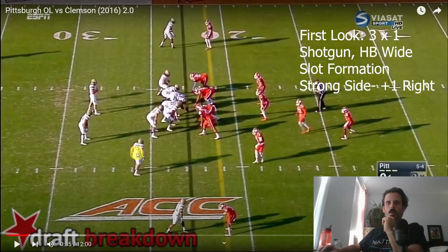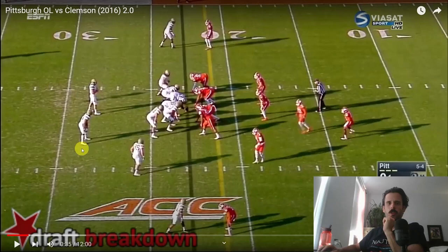We're starting with the H-back out wide, one tight end in line, and our tailback split out fairly wide — actually outside of the tackle box — which is going to give the secondary players a little extra something to think about.